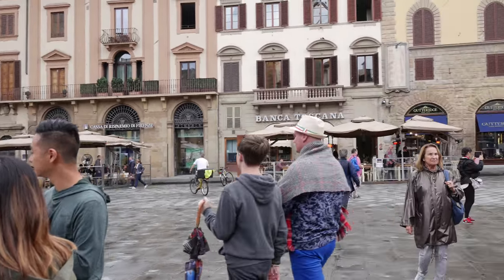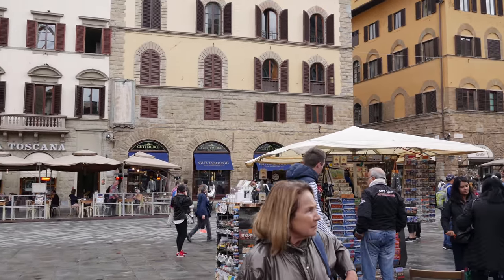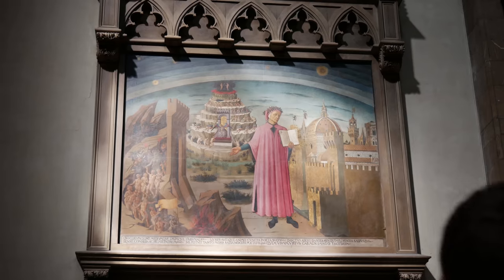Florence, Italy, the birthplace of the Renaissance. As soon as he stepped into Florence, he immediately recognized the rich history in art and architecture.